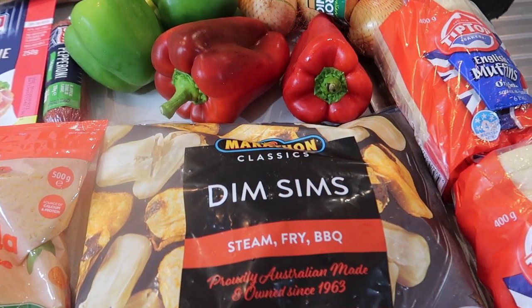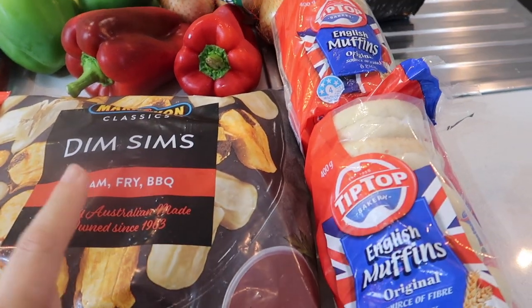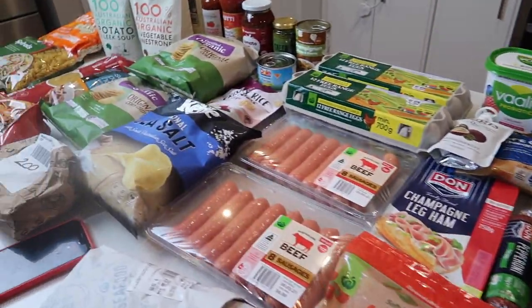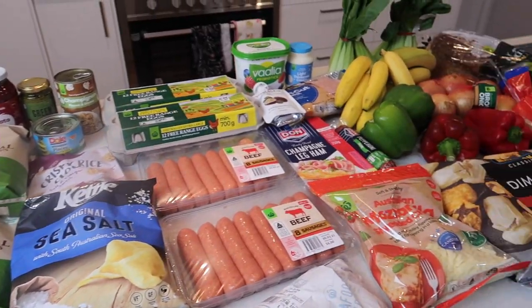I saw the dim sims on special — they're $1.50 off and we haven't got them in ages, so I thought why not, I'll put them in the freezer. Please don't hate on me about the dim sims! And then we've got the English muffins. So that's it — we've got some regulars, some awesome supermarket swaps we've made, and some new ones to try. Thanks heaps for watching, guys. Bye!